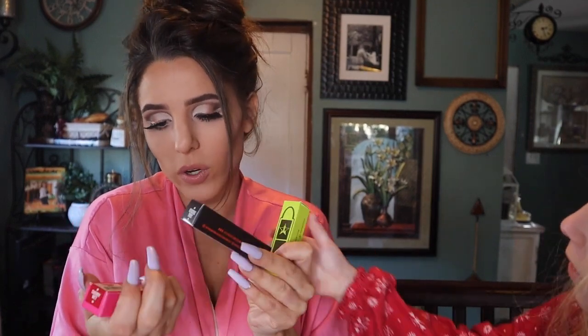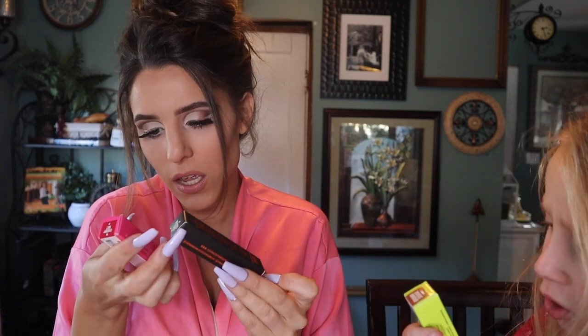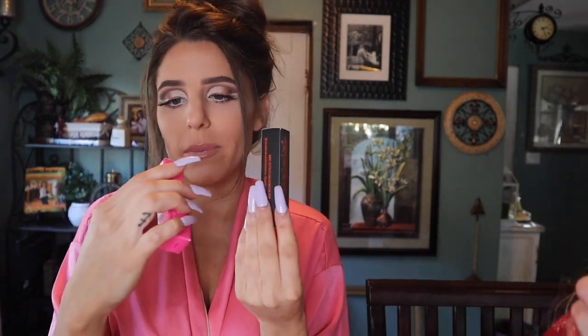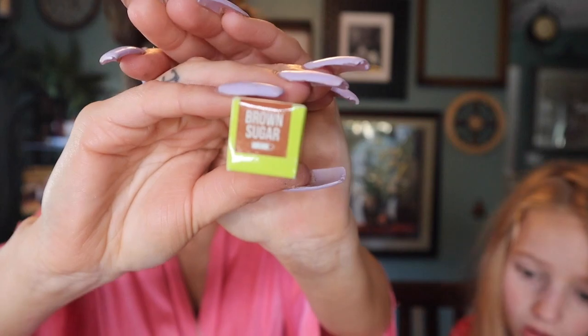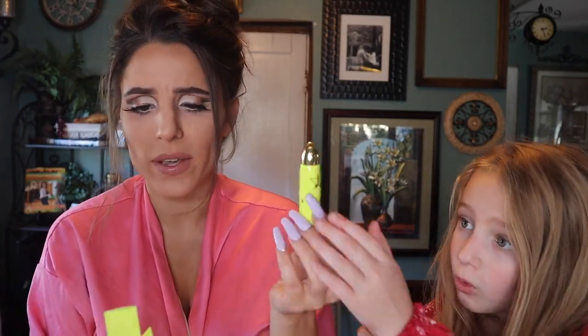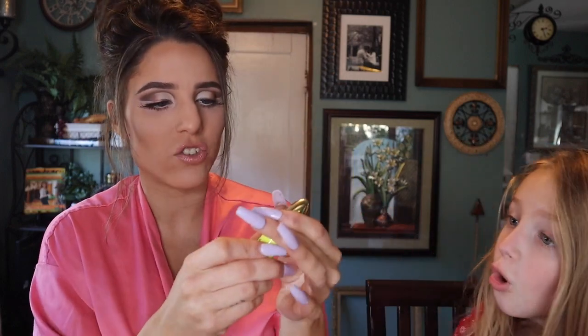So we have one lip ammunition, a velour liquid lipstick, and two velour liquid lipsticks. But I don't think I have that one. Let's open this one first. This one is called Brown Sugar. And it looks like it's going to be a beautiful... Is this from the summer collection? Because I think it had this neon packaging.